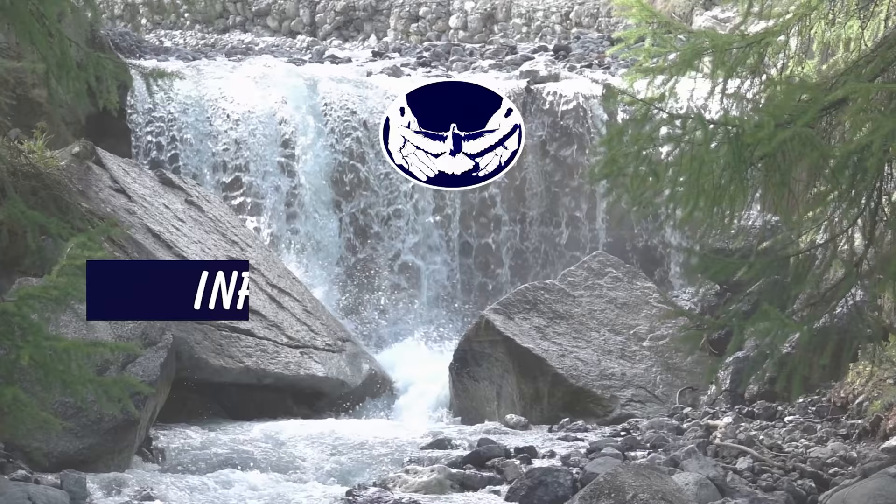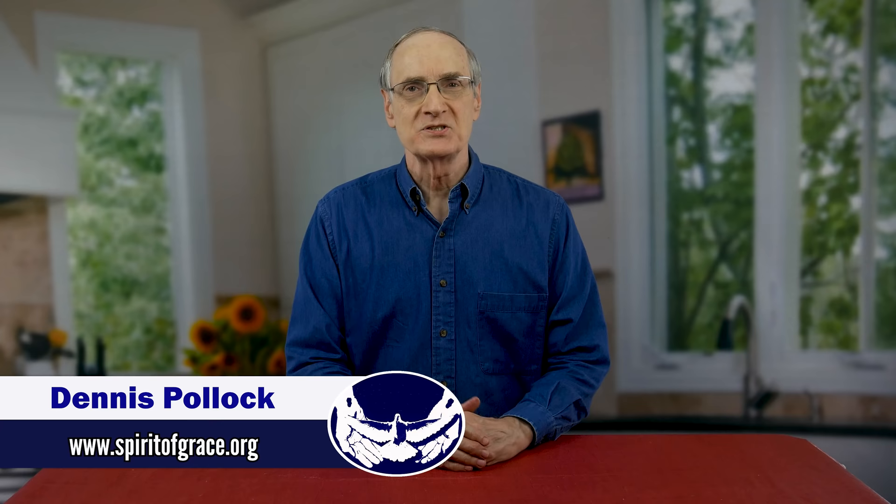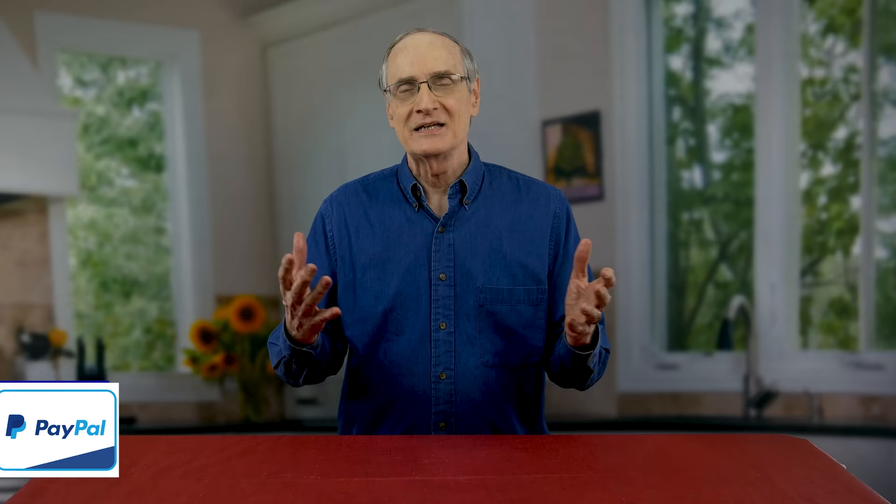On last Friday's program, we discussed different substitutions you can make to get that blood sugar down. Today, we're going to give you a whole bunch more substitutions. When you realize that you're diabetic or pre-diabetic, or you just simply want to get your health in line, you realize you're going to have to make some changes in the foods that you eat.